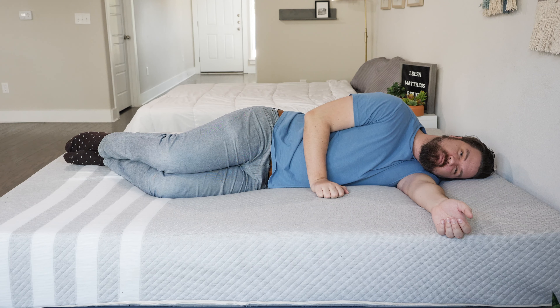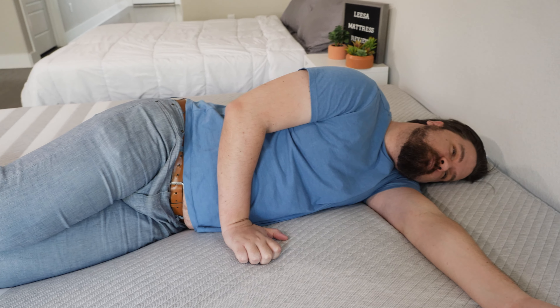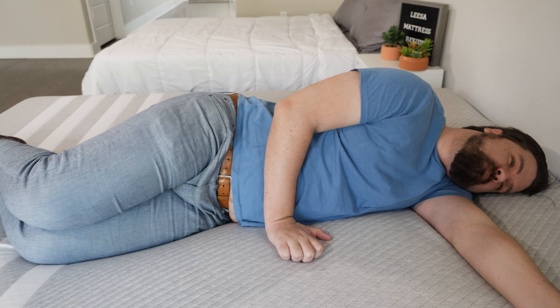Hey guys, Martin here from Mattress Clarity. If you're looking for a soft, comfortable mattress, you've come to the right video because today we're talking about the best soft mattresses. We're going to talk about each one by one, what makes them so special, and help you choose the right one for you. Let's get started.